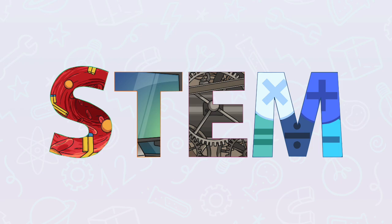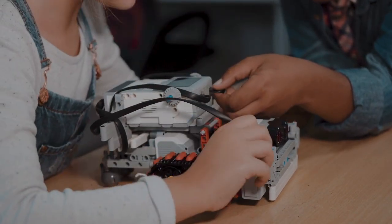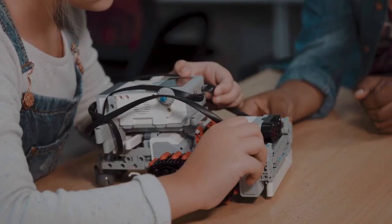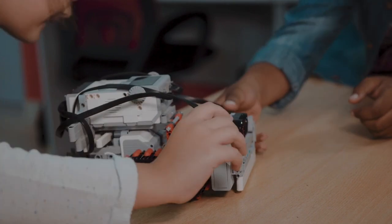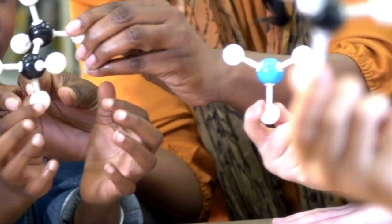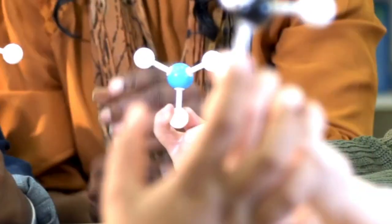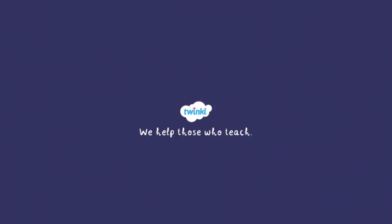STEM is everywhere. It helps scientists discover new things, engineers build amazing structures, and inventors create the technology we use every day. Learning STEM can help you solve problems, think creatively, and even prepare for cool jobs in the future, like being a scientist, astronaut, or video game designer. For more information and resources related to STEM, head to twinkl.com.